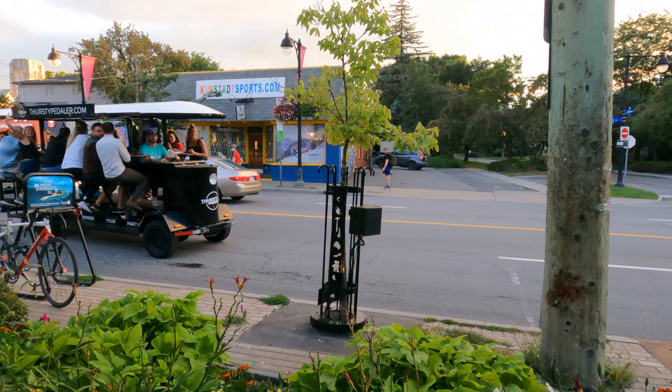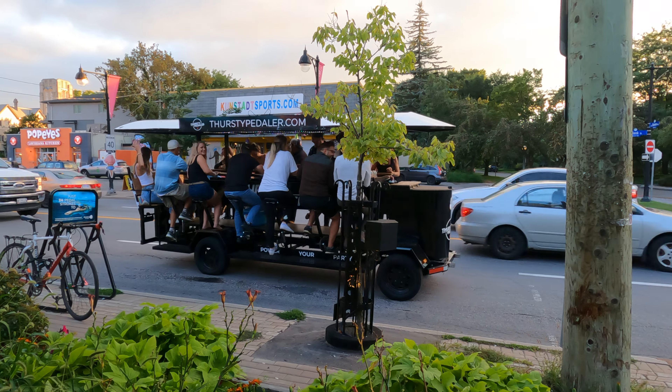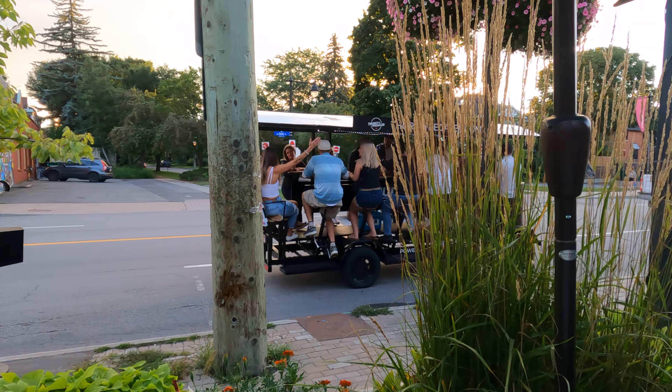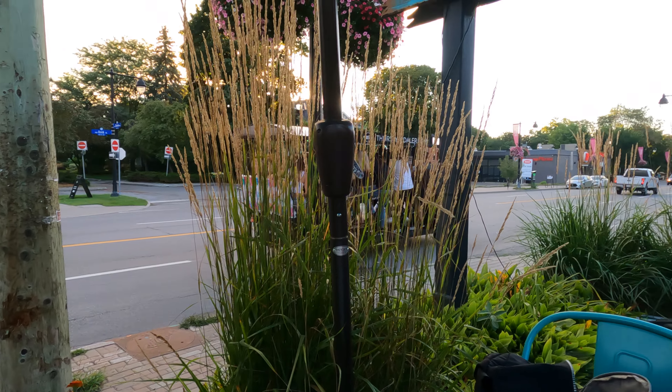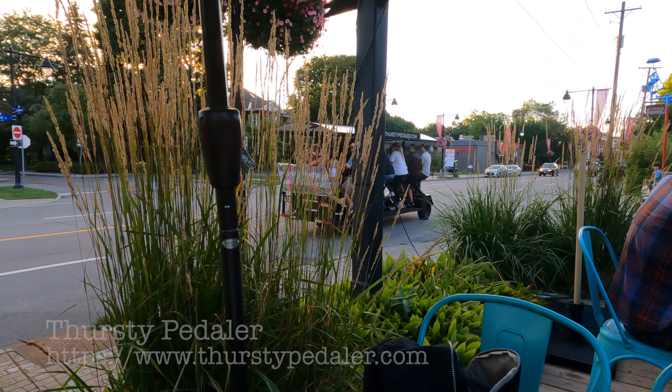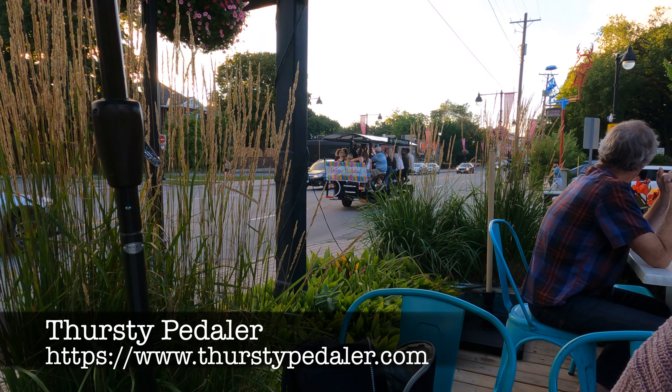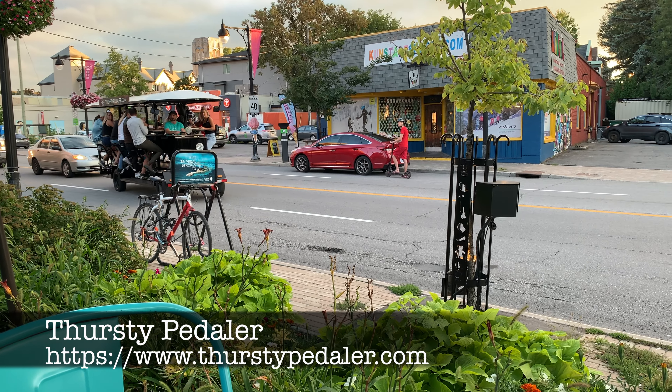Since our patio seating was right on Bank Street, we were able to catch a group passing by on a party bike. This human-powered bike can hold between 8 and 15 people and is available for rent through a local Ottawa company called the Thirsty Peddler. It's a cool way to bar hop between local pubs with a large group of friends.